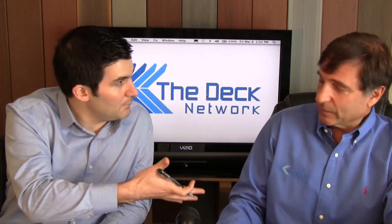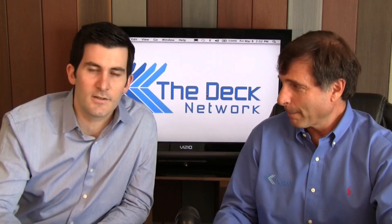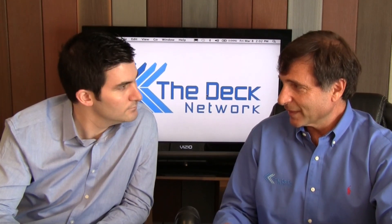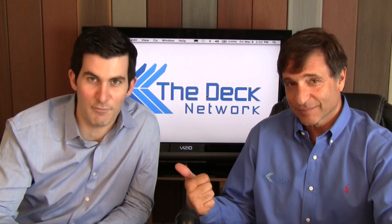Another great episode. Keep the emails coming in — Mike at the Deck Network dot com, Matt at the Deck Network dot com. Send us pictures of your deck so we can get them on the next video. That's it for today, see you next time. Ciao for now.